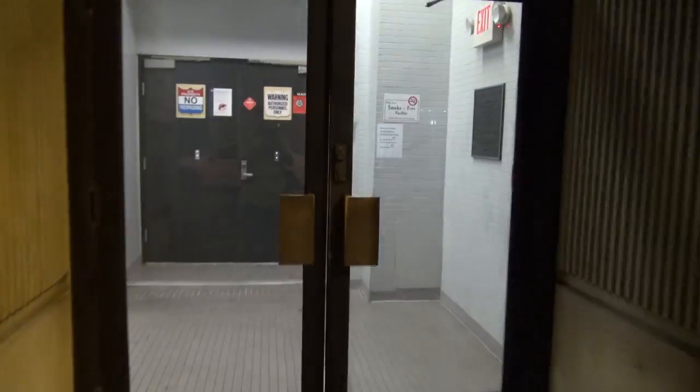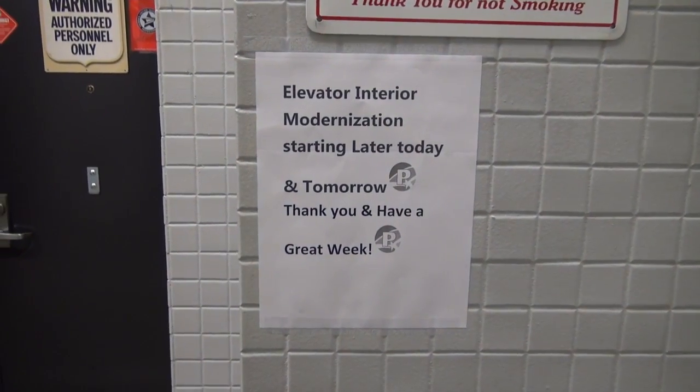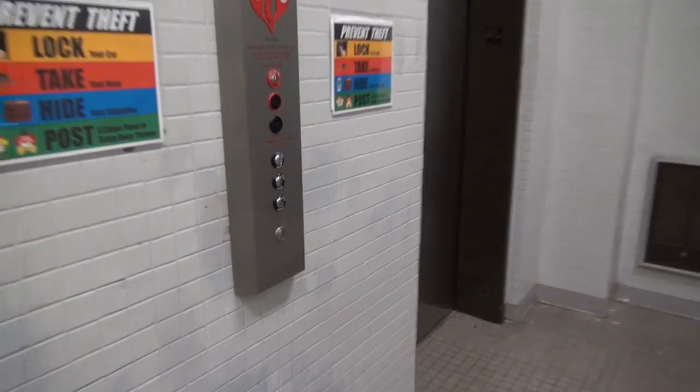All right, y'all. We are outside the Church Avenue parking garage. I have something to show you in here. Look at this. I thought they were just modernized, but we've got something to see over here.